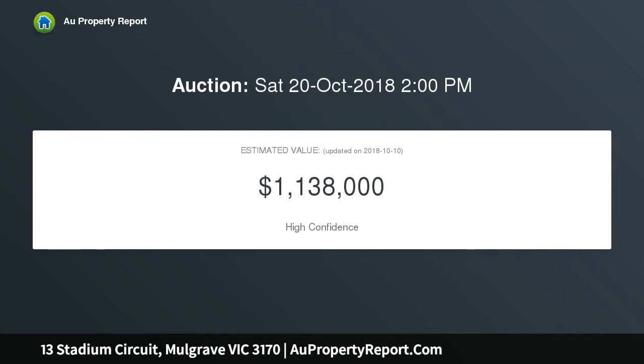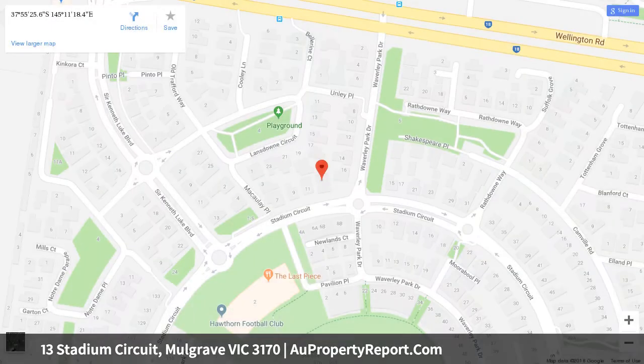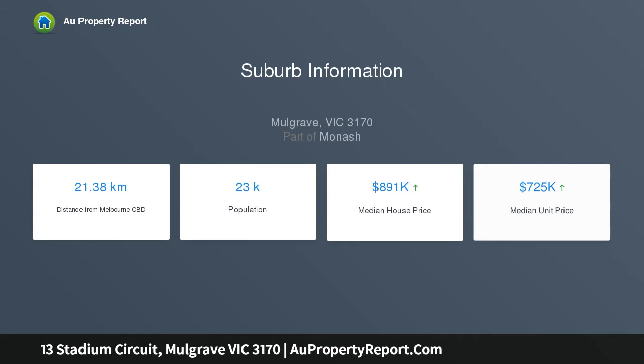A double garage, north-facing alfresco room, and an artificial turf forecourt made for easy living, close to the park and village shops. Beautiful natural light through the living room and deck create a warm and inviting interior, with a fully enclosed outdoor room with glass stack doors bringing some holiday home appeal to the southeastern suburbs.